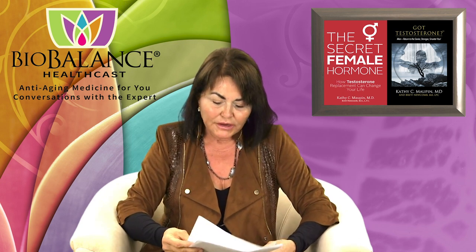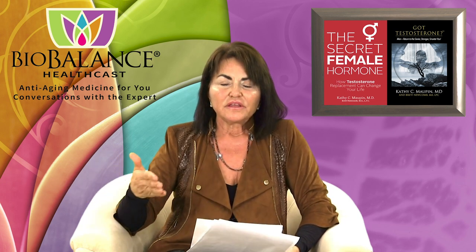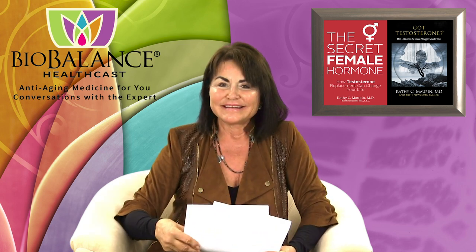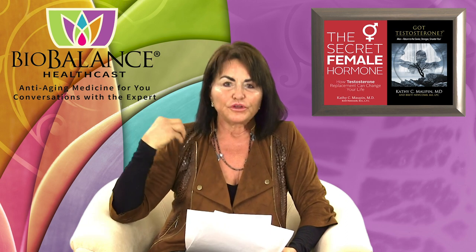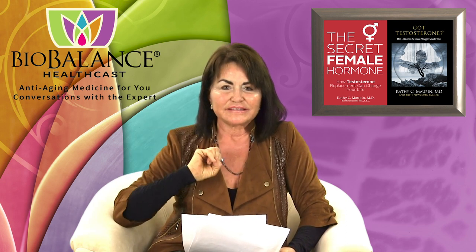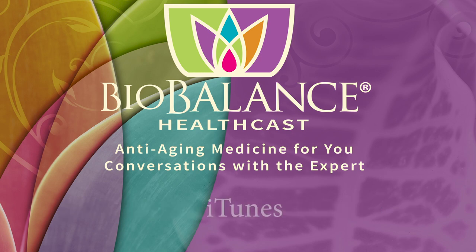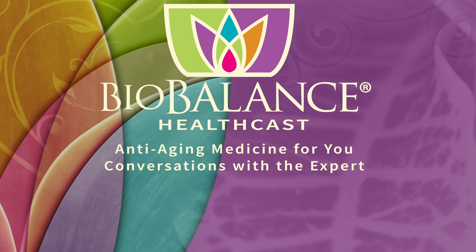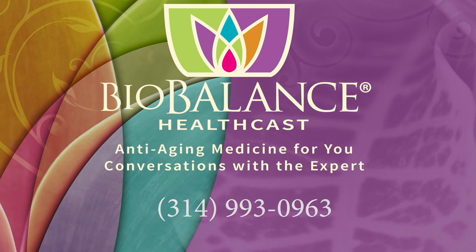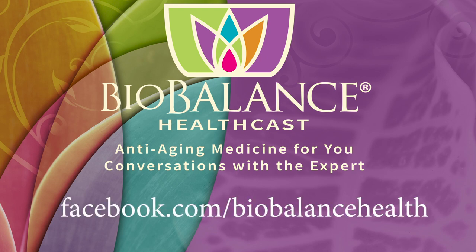If you want control over your body, your relationship, or your sex life, tune in next week when we talk about each part of the anatomy and where the areas of stimulation should be for you to achieve an orgasm. Please join us next week and we'll discuss the anatomy. Email your questions or comments to podcast@BiobalanceHealth.com. You can find the BioBalance HealthCast on iTunes and on YouTube. For more information about bioidentical hormone pellet therapy and other reverse aging solutions, visit BiobalanceHealth.com or call 314-993-0963. You can find Dr. Maupin on Twitter at Dr. Kathy Maupin and on Facebook at Facebook.com/BiobalanceHealth.